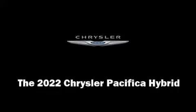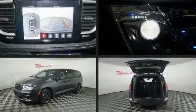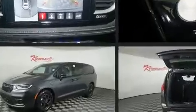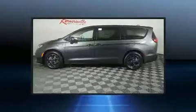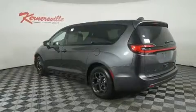Discerning drivers will appreciate the 2022 Chrysler Pacifica Hybrid. This 7-passenger van leads among competitors in its segment. Smooth gear shifts are achieved thanks to the refined 6-cylinder engine. And for added security, Dynamic Stability Control supplements the drivetrain.